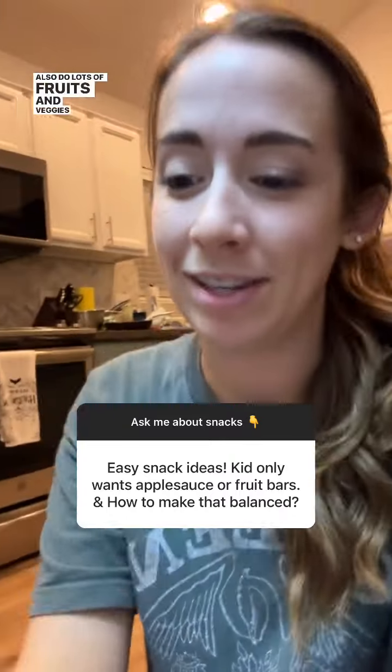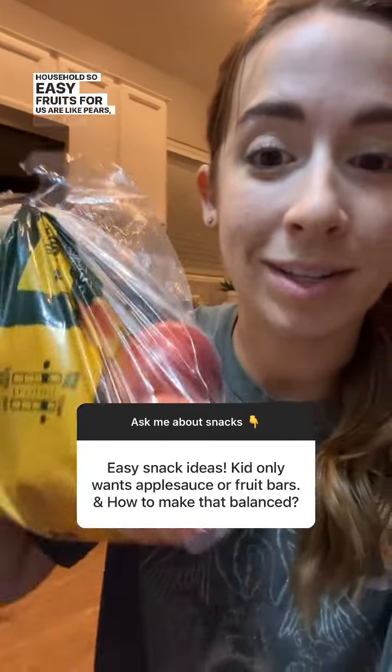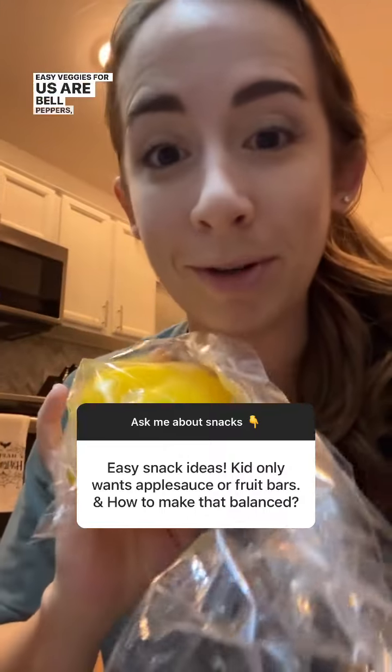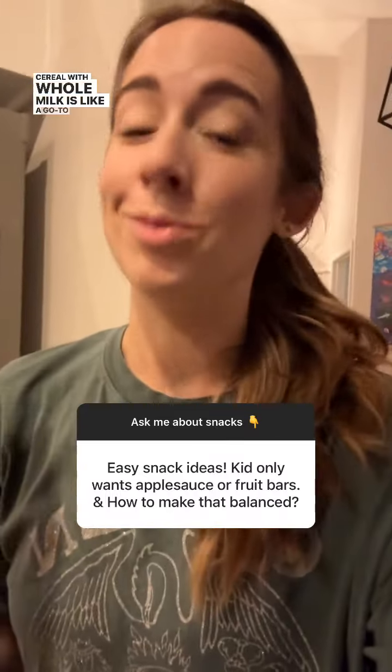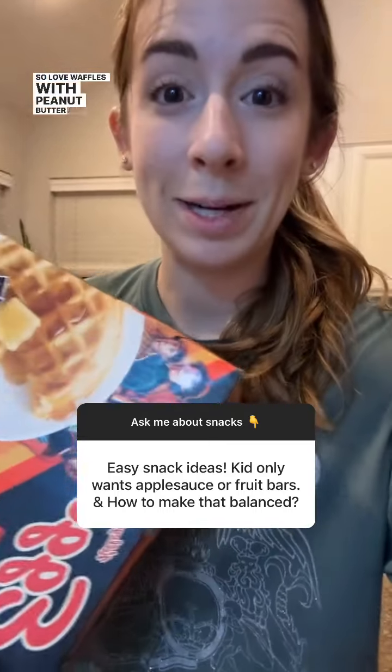We also do lots of fruits and veggie snacks in our household. Easy fruits for us are pears, apples, and oranges. Easy veggies are bell peppers and little cucumbers. I also have homemade fruit popsicles, and cereal with whole milk is like a go-to snack in our house.